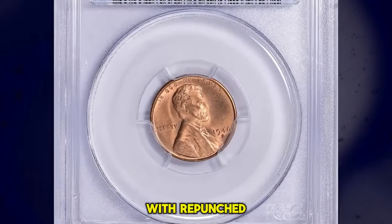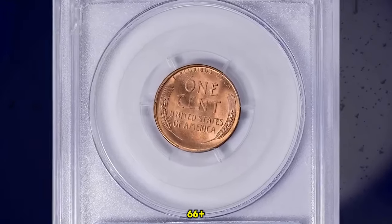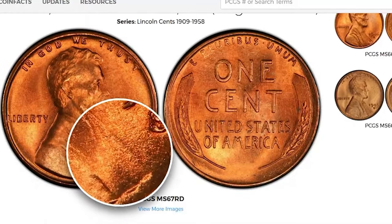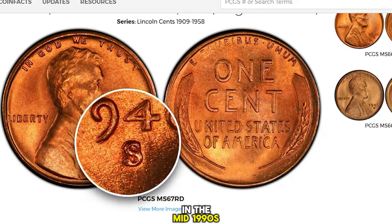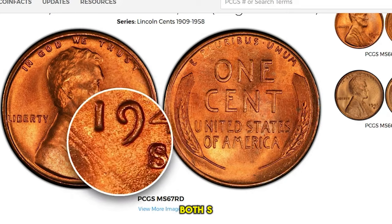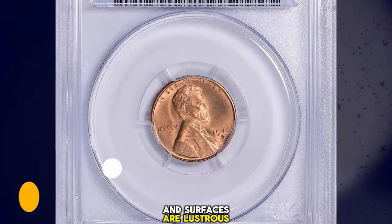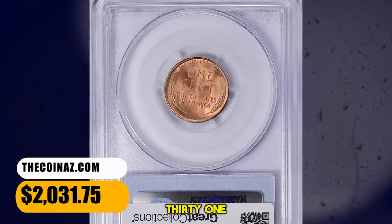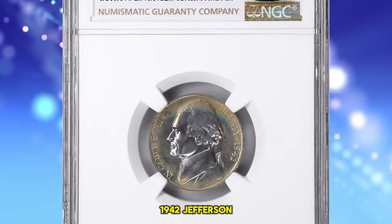1946 S Lincoln Cent with repunched mintmark S over D, graded in Mint State 66 Plus Red by PCGS. Red Book listed over-mintmark variety discovered in the mid-1990s; the echoes of the underlying D subtly reveal themselves within the curves of both S loops. Device elements are sharply struck, and surfaces are lustrous. It was sold for $2,031.75 with buyer's fee.